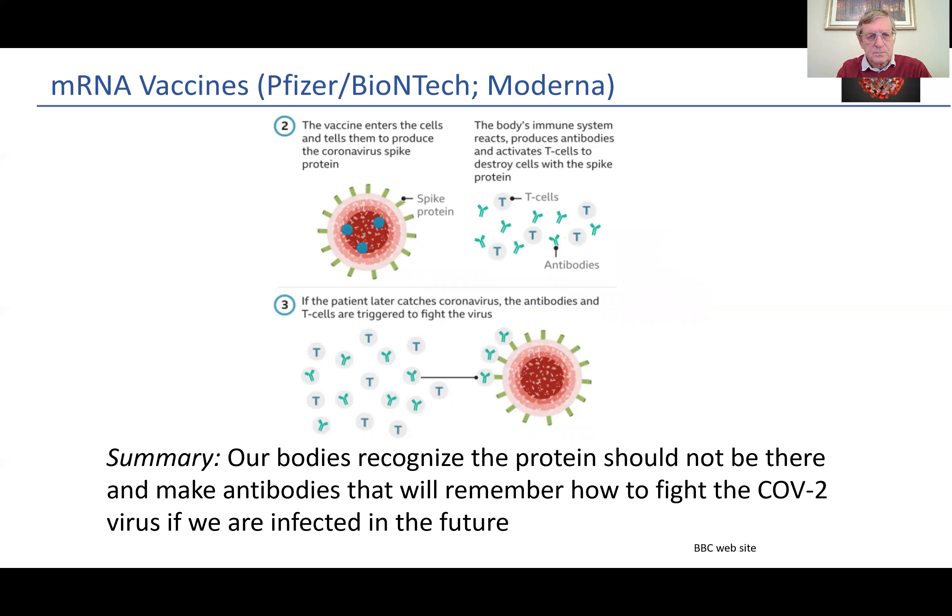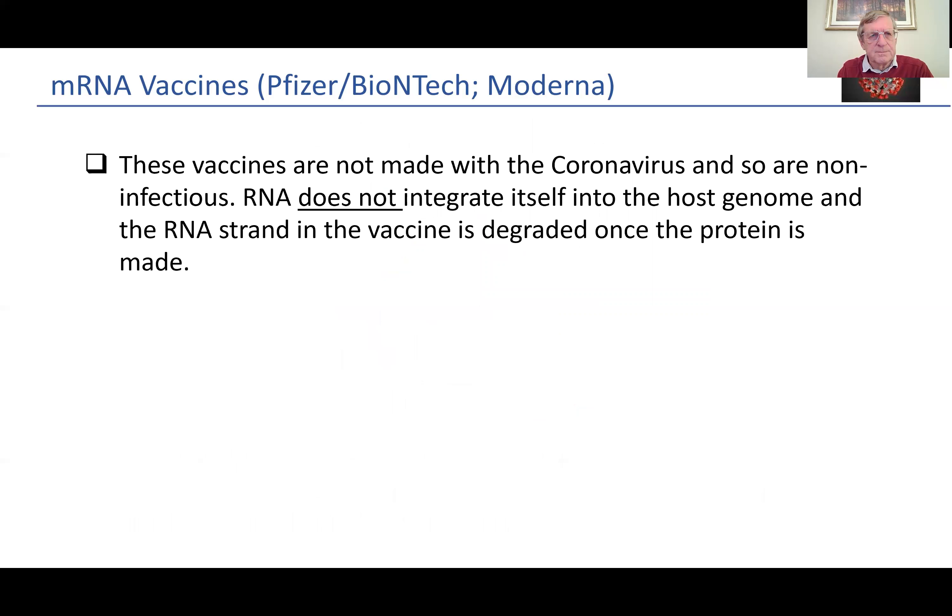That's really important. Our bodies will recognize the protein — it should not be there — and will make antibodies that will remember how to fight the COVID virus if we are infected in the future. That's the basis of an RNA vaccine. These vaccines are not made with the coronavirus, so they are non-infectious. And the RNA, which is encapsulated in that lipid membrane and is injected, does not integrate itself into the host genetic material, into the host genome. The RNA strand in the vaccine is actually degraded once the protein is made.